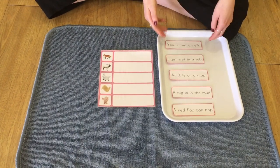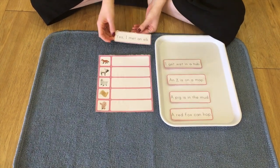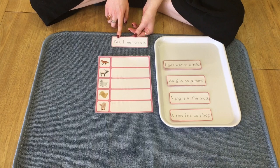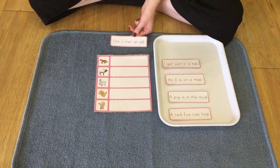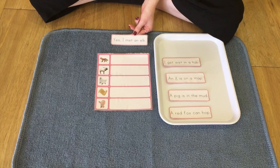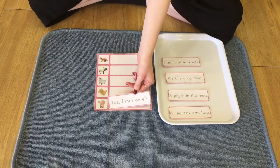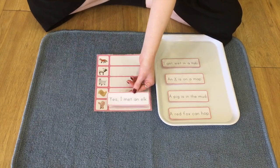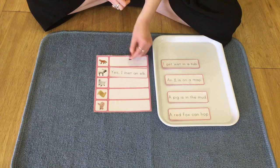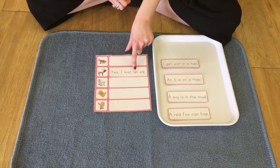So we're going to choose our first sentence here and we're going to read it. It says, I met an elk. Does anybody remember which one is the elk? Is it down here? Is this an elk? I think it's this one. That's right. So yes, I met an elk.